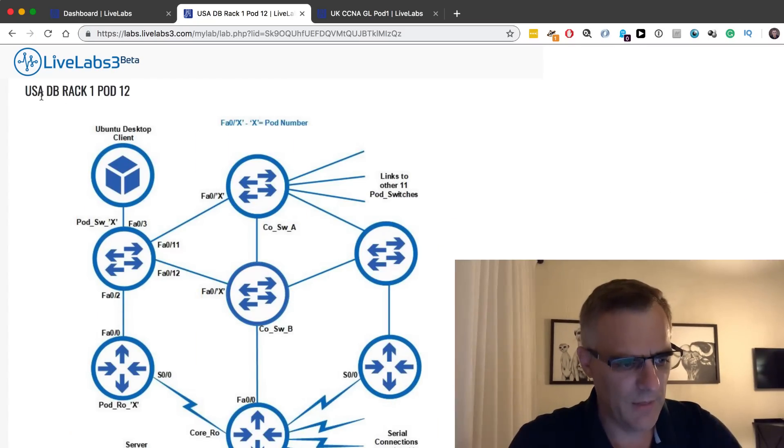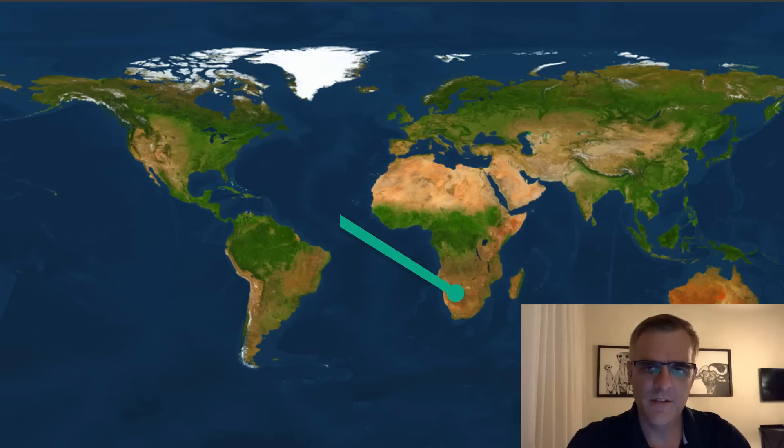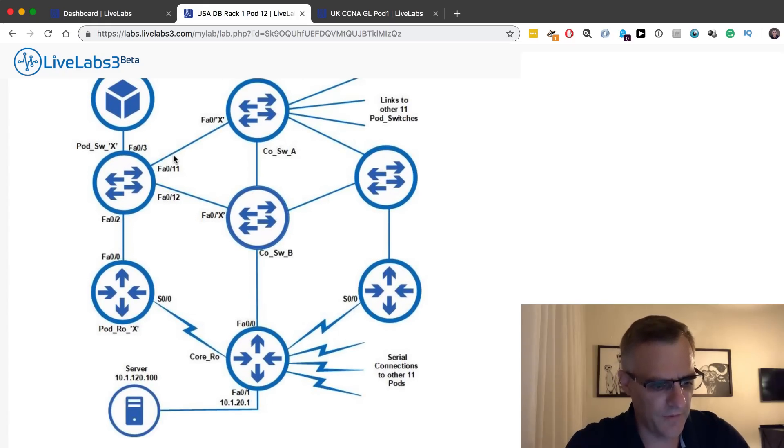In this example, I'm connecting to a pod of equipment in the USA. I'm currently in South Africa, connecting to the internet using a 3G or 4G router. My internet connection is going from the Southern Hemisphere to the Northern Hemisphere. So I'm in South Africa connecting to a rack of equipment, or pod of equipment, in the USA.